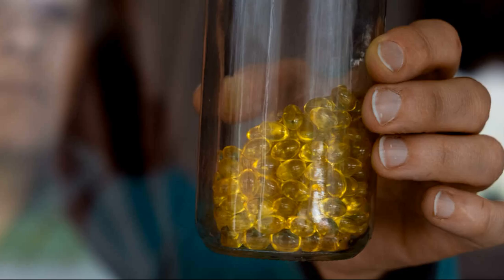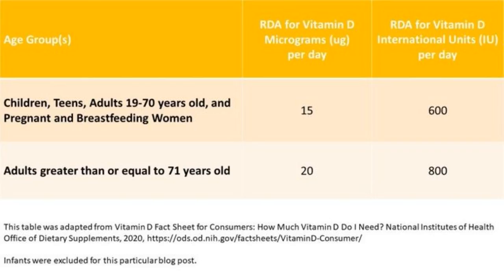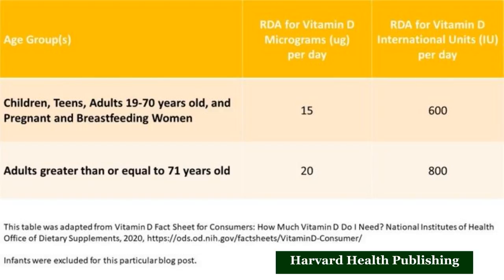The most common way this happens is by taking too high a dosage of vitamin D supplements. The NIH recommends that adults ages 19 to 70 take in 15 mcg (600 IU), and adults ages 71 and older take 20 mcg (800 IU). The maximum daily limit is 4,000 IU for people age 9 and older, Kimberlain says, but Harvard Health Publishing notes that an increasing number of people are taking more than this upper recommendation.